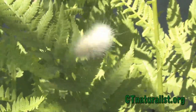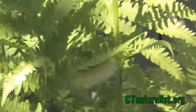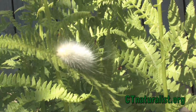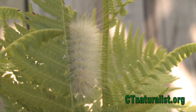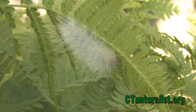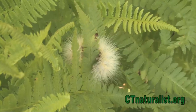A common caterpillar throughout the eastern U.S. that may be confusing to identify is the Virginian tiger moth caterpillar, commonly known as the yellow bear. The name would have one believe that the caterpillars would be yellow, but this is not always the case, as evidenced by this snowy white yellow bear in a fern plant.